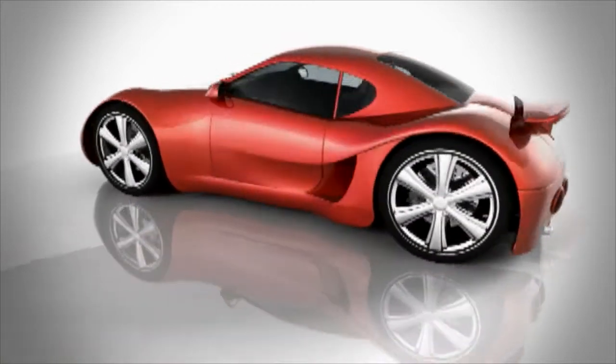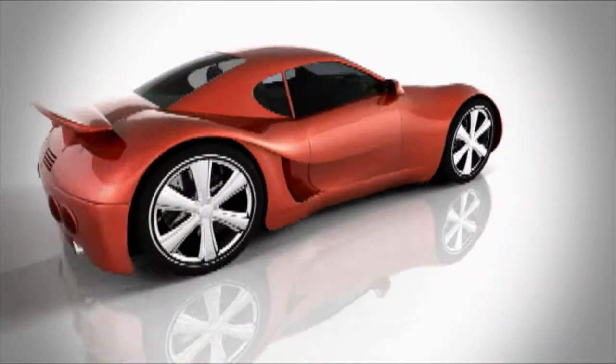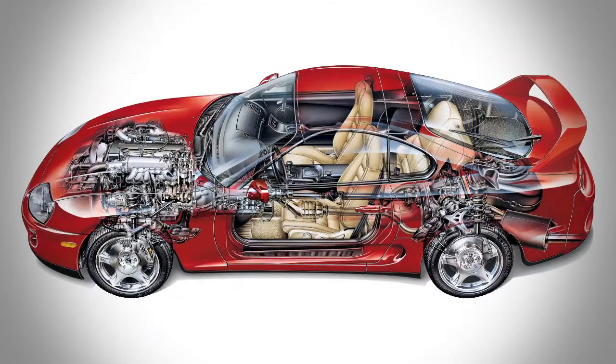Macdermid's surface treatment technology can be found all over an automobile — decorating the bright exterior trim, protecting and adding wear resistance to the powertrain. We cover the complete vehicle.